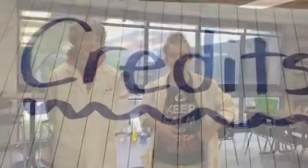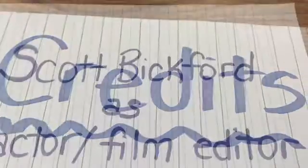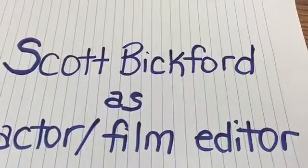Well, that's been our safety rules. I'm Scott. And Zach. And that's it. There it is.